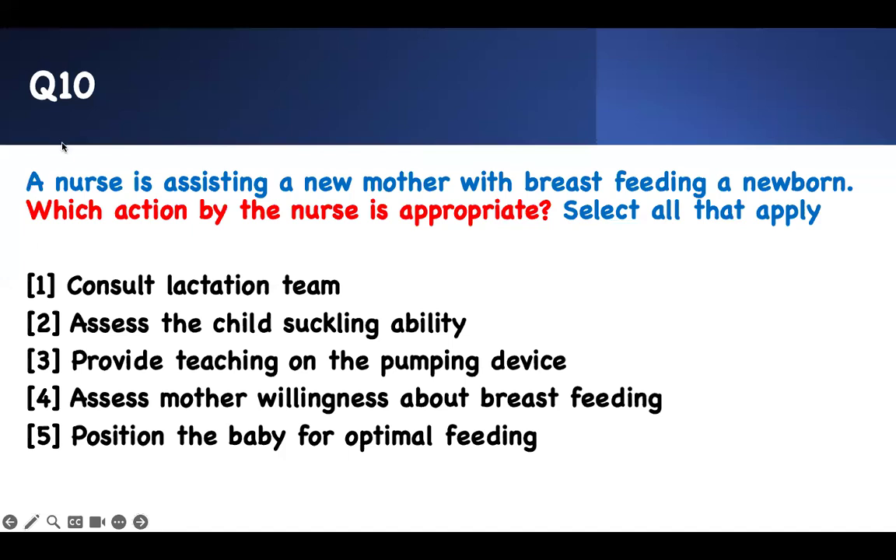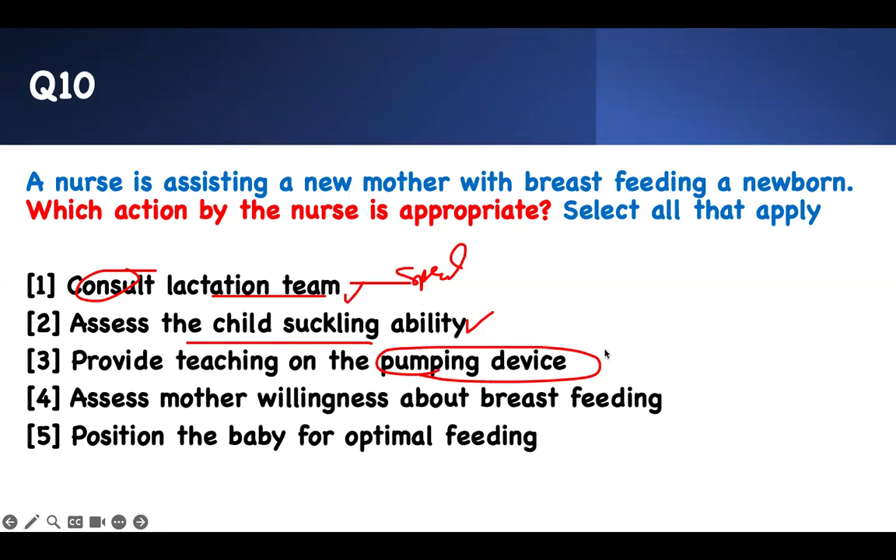The last question — a nurse is assisting a new mother with breastfeeding a newborn. Which action by the nurse is appropriate? It's better to call the lactation team — they can provide specialized teaching. You can teach them yourself, but there's nothing wrong with consulting them to come and help. You have to assess the child — how much they're cycling, whether they're ready. Provide teaching so mommy knows how to use the pumping device. Assess mommy's willingness about breastfeeding. Help the mommy position the baby optimally, and watch the mommy breastfeed and correct them as needed.